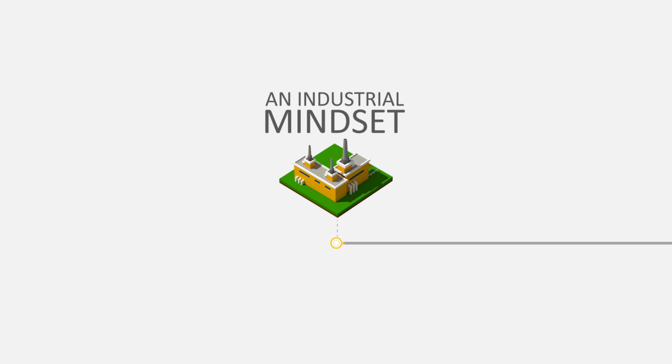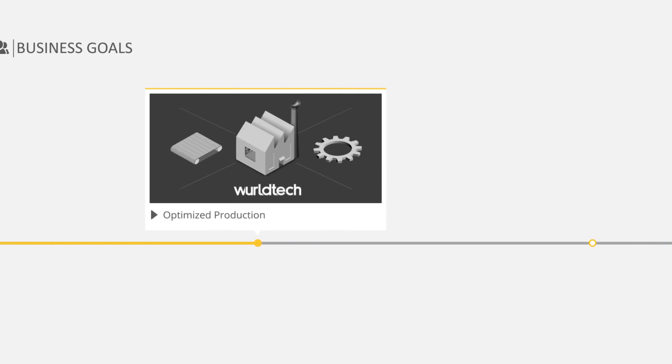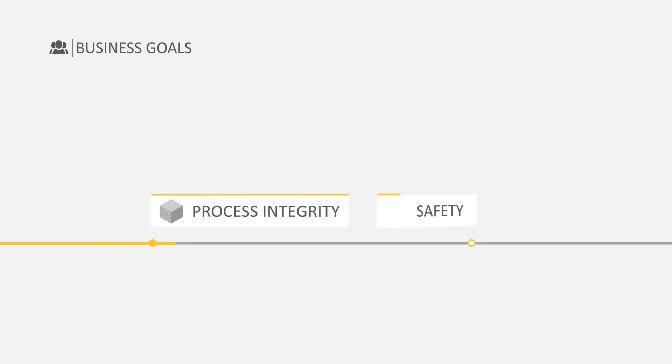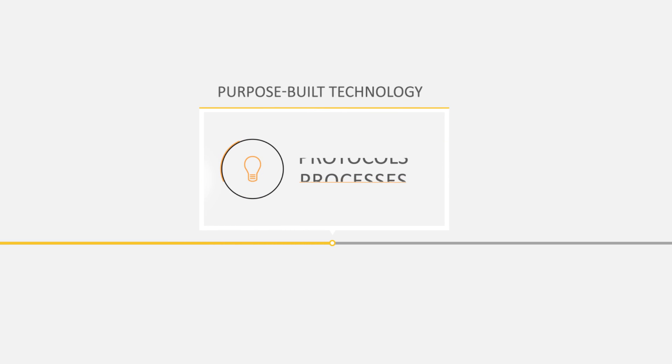We believe that it takes three things to approach this problem. First, an industrial mindset, where the business goal is all about optimized production, process integrity, safety, and a mantra of zero downtime. Second, purpose-built technology that understands the protocols, and the processes, and the specific application commands, and scales in what's often a harsh physical environment.